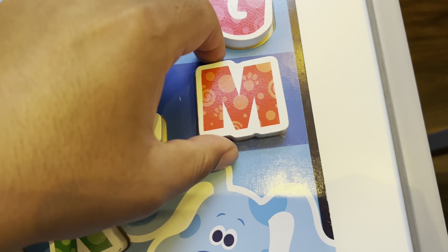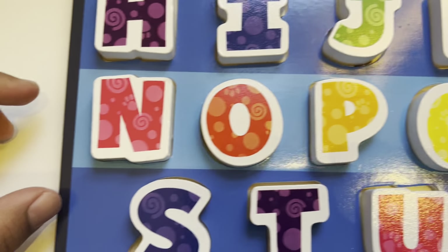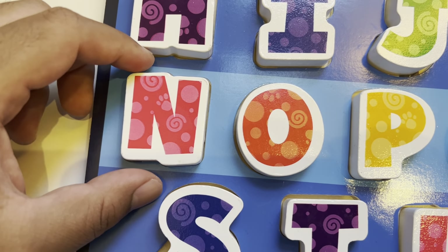M is for mailbox. Mail time, mail time! N is for nest.